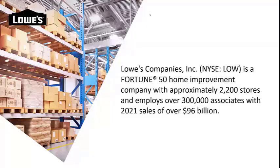Lowe's is a Fortune 50 company and the world's second largest home improvement retailer, headquartered in Mooresville, North Carolina — a town about 20 miles north of uptown Charlotte. Lowe's consists of more than 2,200 home improvement and hardware stores across the U.S. and Canada, and we employ over 300,000 associates. We achieved $96 billion in revenue in fiscal year 2021, even while squarely in the middle of a pandemic.